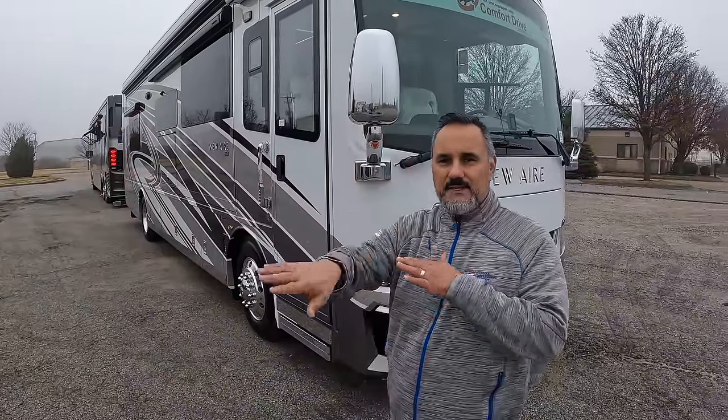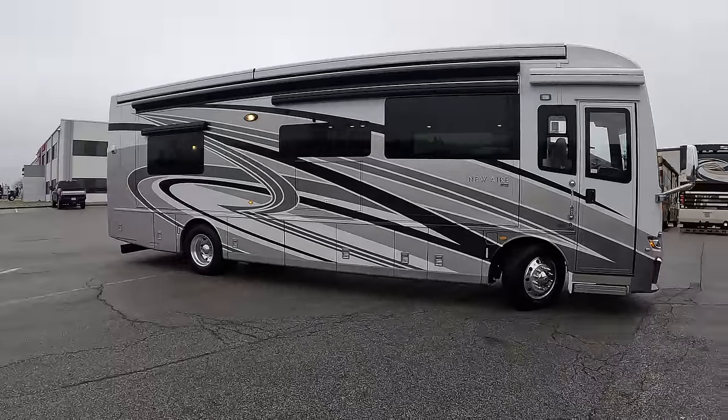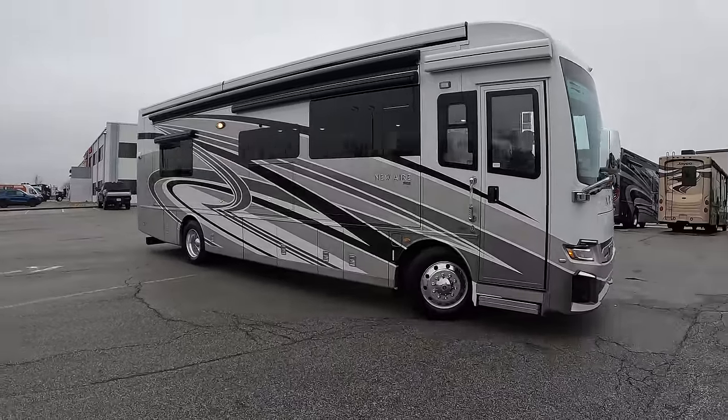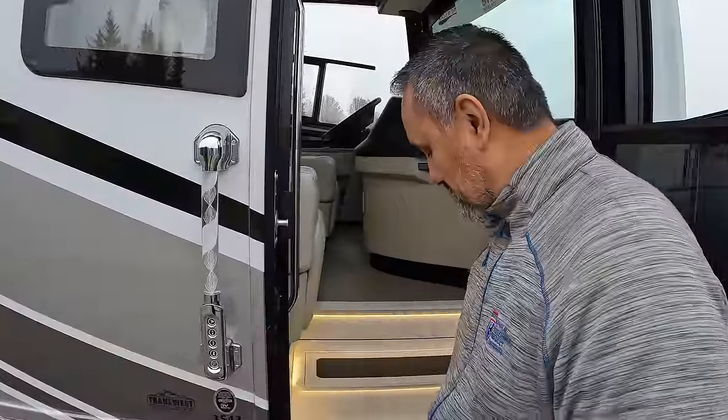The 4034 floor plan measures in at about 12 feet 3 inches tall, compared to the King Air at 13 feet 4 inches — a much smaller profile, great for tight places or low-hanging branches. The comfort steer system gives it a phenomenal turning radius. The Spartan chassis has about a 50% thicker frame, and combined with comfort drive it'll be a drive unlike any other. The King Air has a 12.5kW generator with three 15,000 BTU A/Cs; the New Air has an 8kW generator with two 15,000 BTU units — appropriate since you've removed 10 feet of coach to cool. Safety-wise, it has MobilEye collision avoidance and adaptive cruise control, same as the King Air.